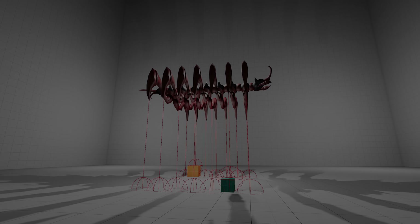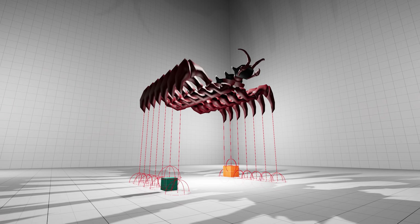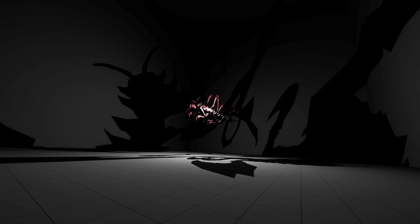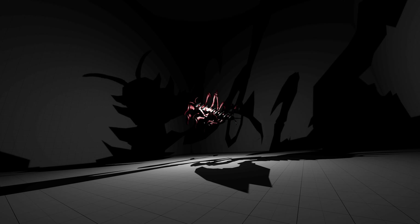Each leg is equipped with a ground detection raycast. This provides the agent live data of its distance to the ground. Gentlemen and ladies, we are now ready for our first training session. Let's find out how such a creature would walk, if one were to exist in nature.